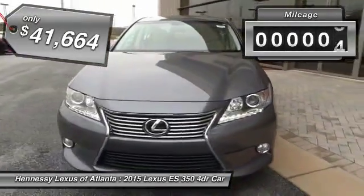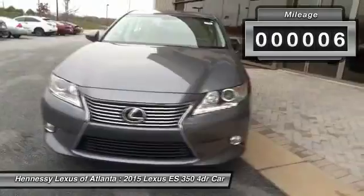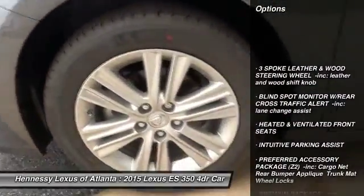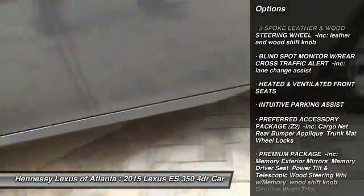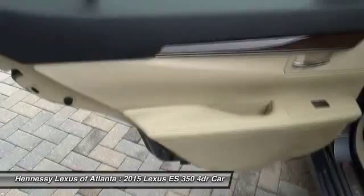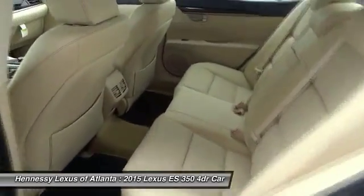This vehicle has less than 100 miles. Here are some of this vehicle's great options: Anti-lock braking system, power passenger seat, steering wheel audio controls, power steering, adjustable steering wheel, aluminum wheels, four-wheel disc brakes, keyless entry, universal garage door opener, AM-FM stereo radio.